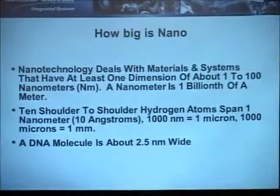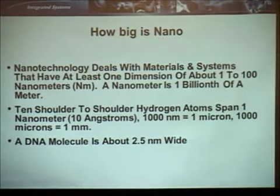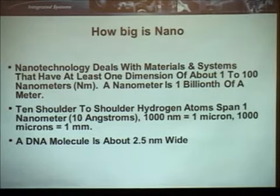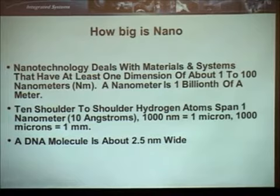Now, with nano — a quick intro — nanotechnology really deals with systems that are between 1 and 100 nanometers in size in one of the three axes or in all of them. A nanometer is a billionth of a meter. If you take 10 hydrogen atoms and put them end to end, you get one nanometer, which is like 10 angstroms. Physicists use the term angstrom. 1,000 nanometers is a micron, 1,000 microns is a millimeter, and 1,000 millimeters is a meter — simple with the metric system.